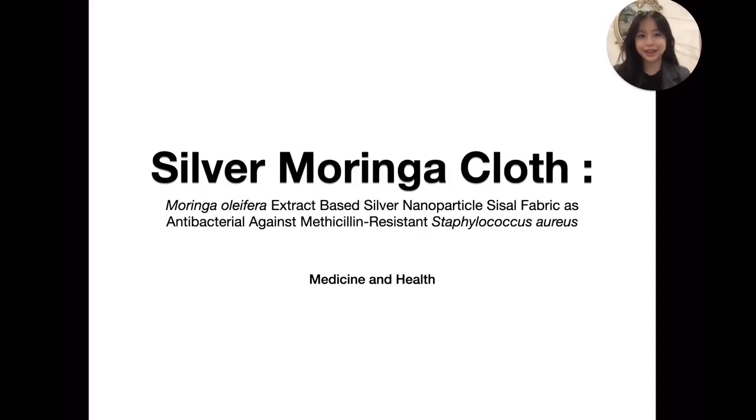Hello everyone, my name is Nathania from Indonesia, and here I will present my research titled Silver Moringa Clothes, where I created a fabric-based antibacterial agent, namely a Moringa Oliveira extract-based silver nanoparticle sizzle fabric against methicillin-resistant Staphylococcus aureus, or MRSA.